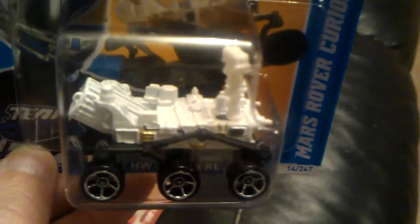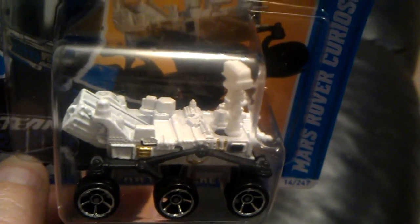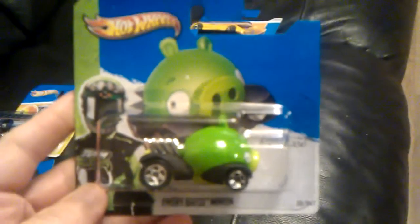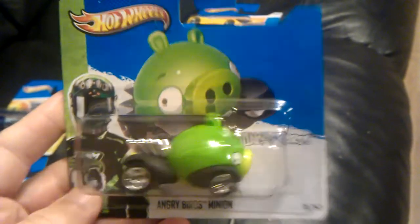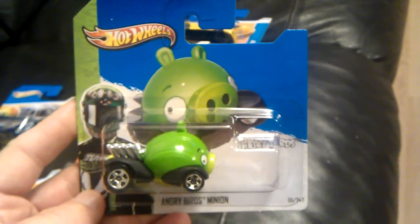Mars Rover Curiosity — I managed to get it. Also the Angry Birds Minion, also in that case.